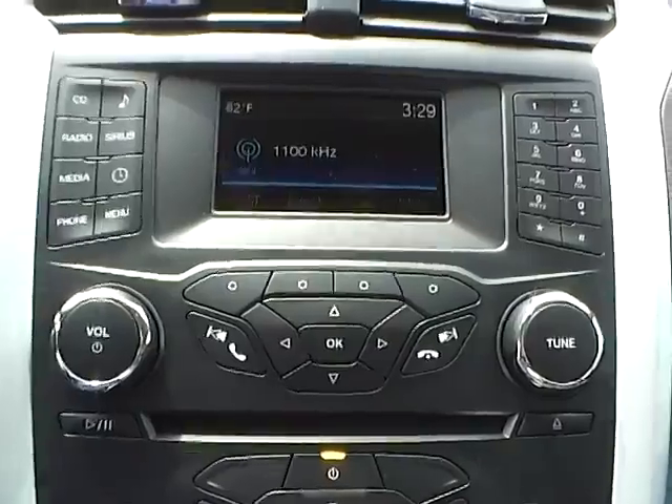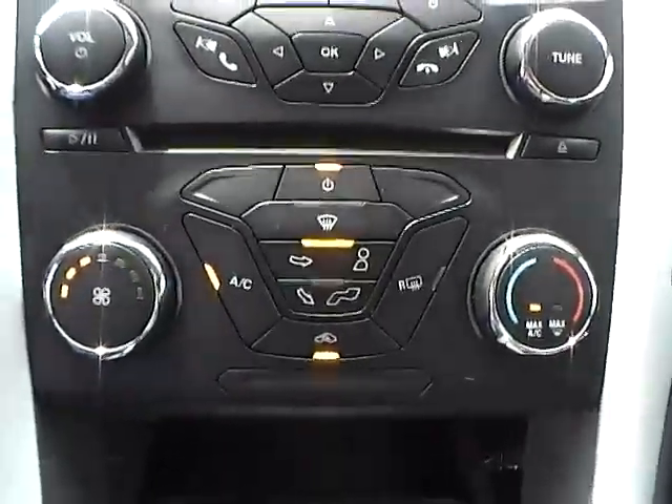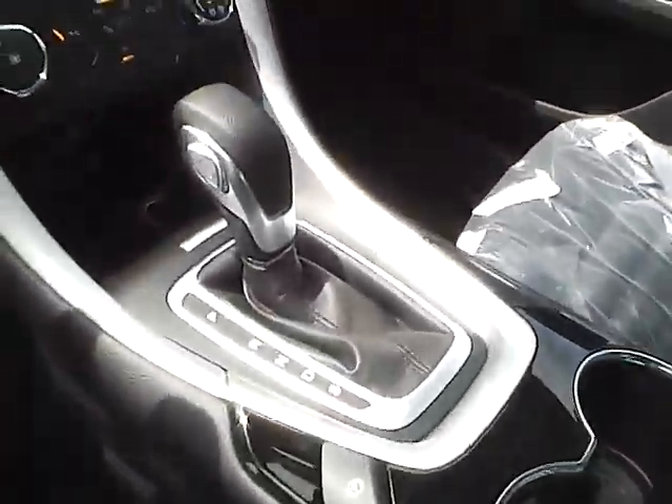As for the center console, we have AM FM radio with CD player and Sirius satellite capabilities. We have climate controls, and this is an automatic vehicle.